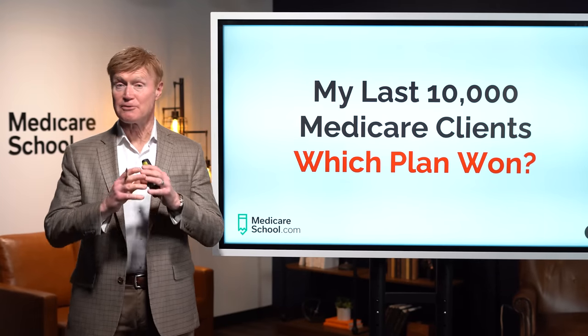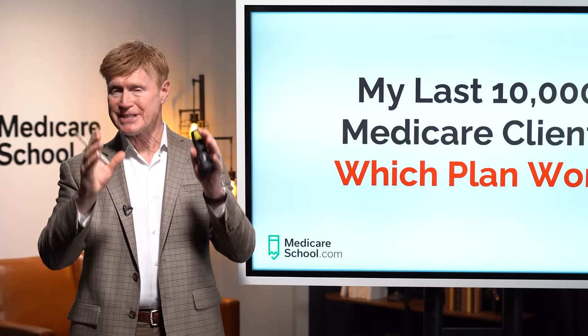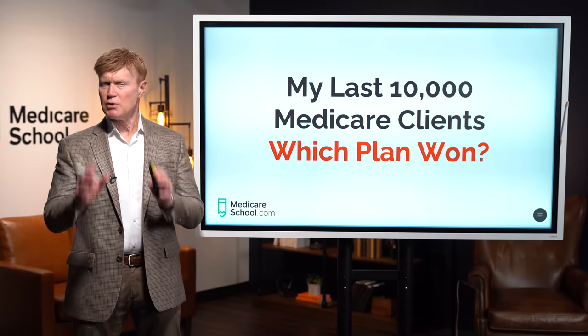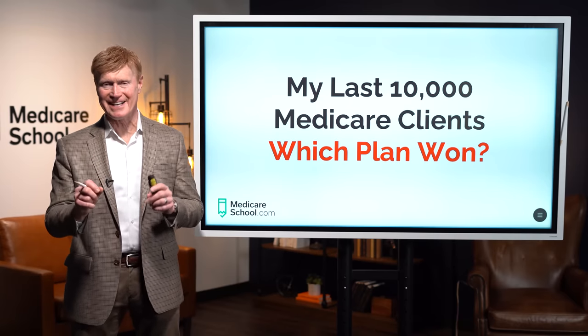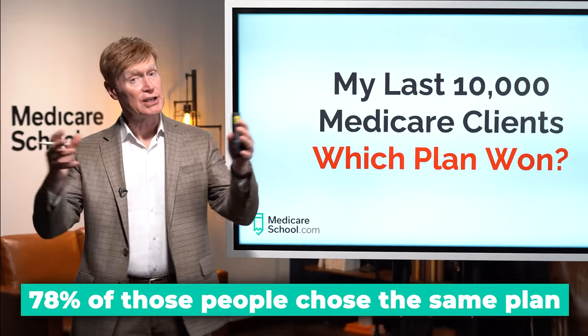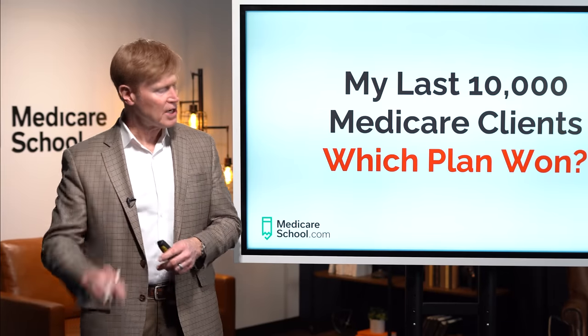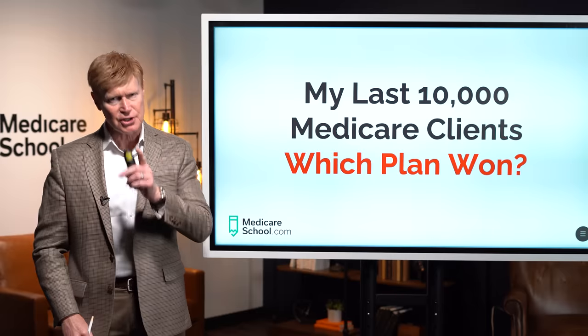As independent Medicare brokers, we write for a variety of insurance companies throughout the country and all the different types of Medicare plans. What's interesting is that out of the last 10,000 people that we put on Medicare, 78% of those people chose the same plan — different company, but the same plan type. The question is: which one of those plans won and why? In this video, I'll show you.